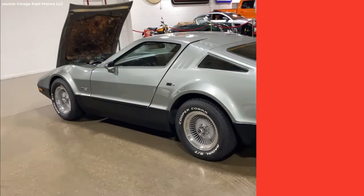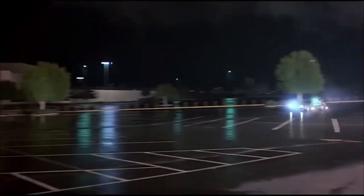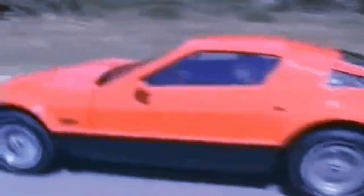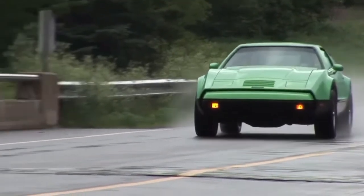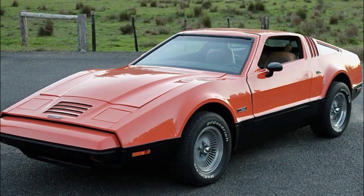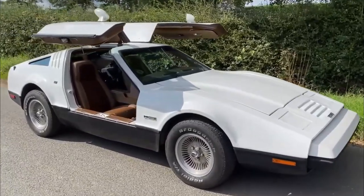The Bricklin SV1. Before Marty McFly was zipping through time in a DeLorean, there was another car trying to steal the spotlight — but it vanished into thin air faster than you can say flux capacitor. Meet the Bricklin SV1, the forgotten hero of the car world. This car had some big dreams. It had doors that went whoosh like something out of a sci-fi movie, a body made from unusual materials, and a style that screamed, look at me, I'm from the future.